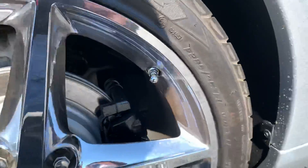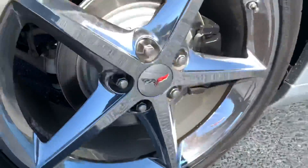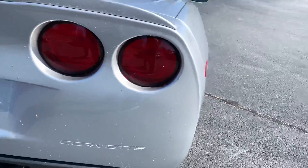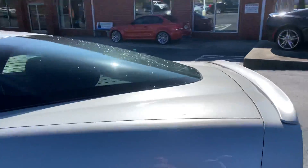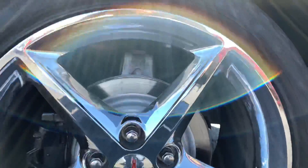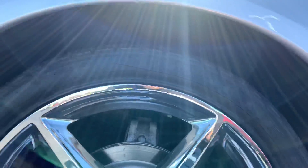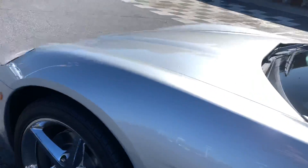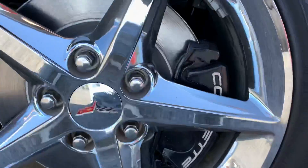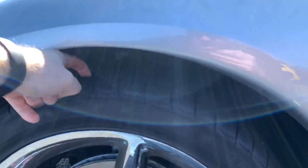Still got some good tread left on it. Trying to find the date code on here — looks like 2010. Looks like 17 on the front. Plenty of tread left.